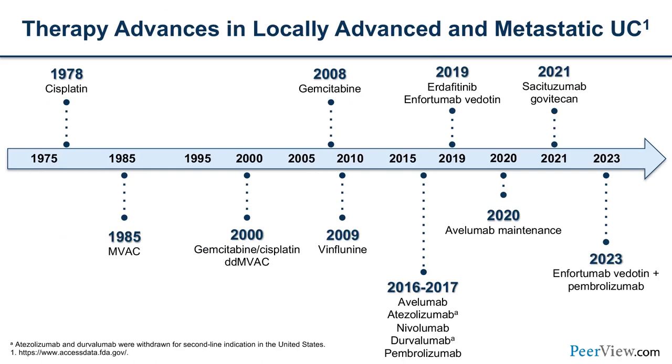Until around 2016-2017, we really didn't have a lot of treatments available for bladder cancer patients. In 2016 and 2017, a plethora of checkpoint inhibitors were approved. In 2019, erdafitinib — our FGFR-targeted therapy — was approved. Enfortumab vedotin was our first antibody drug conjugate. In 2020, we got maintenance avelumab, in 2021 our second ADC sacituzumab, and most recently the new frontline combination of enfortumab vedotin with pembrolizumab.